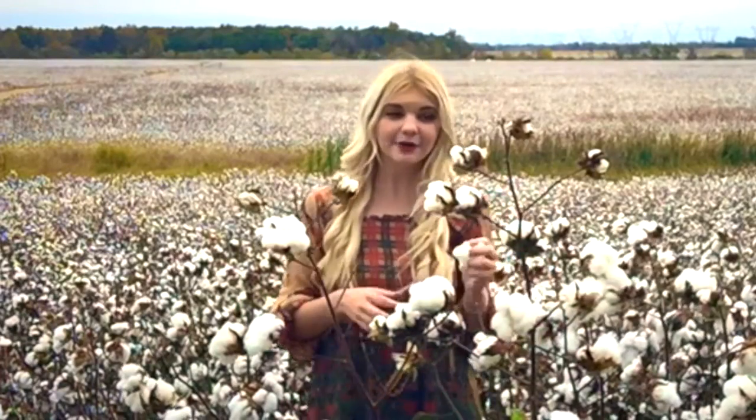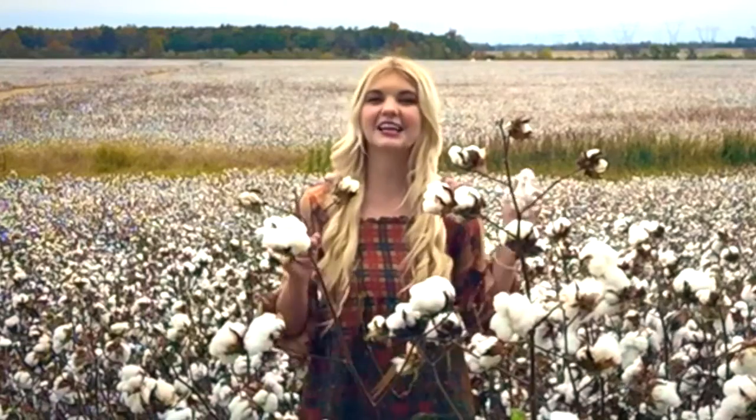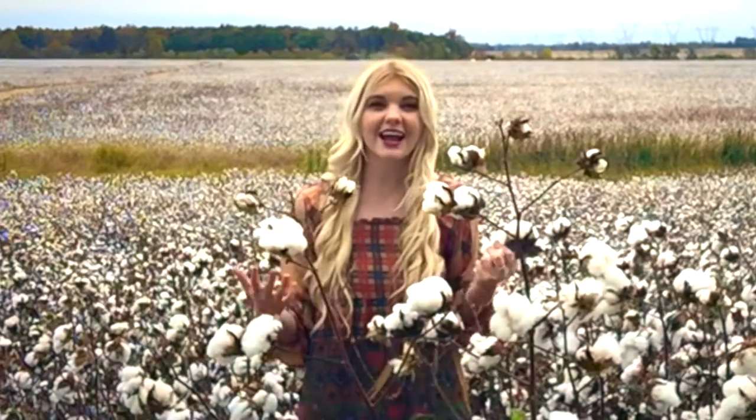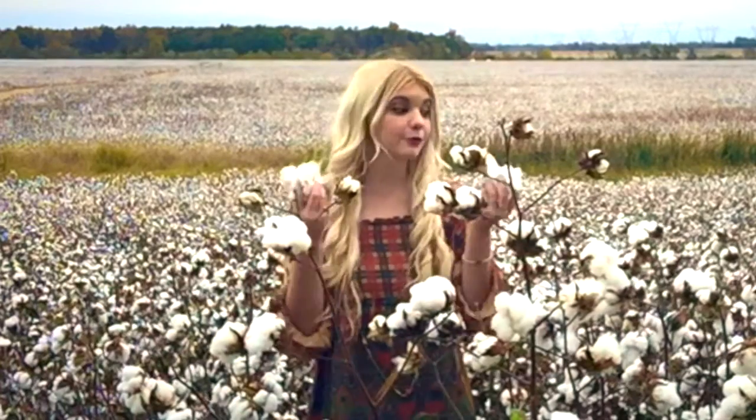Today we're going to be talking about something that if you're from the south you probably know — it's stuff that you wear and things that you eat. It's called cotton. Cotton is a natural fiber and it's one of the oldest fibers to ever be grown and harvested. Cotton dates back over 7,000 years ago and is not native to the United States.